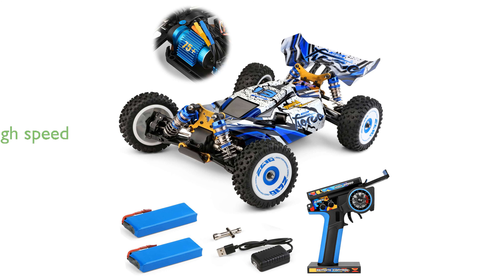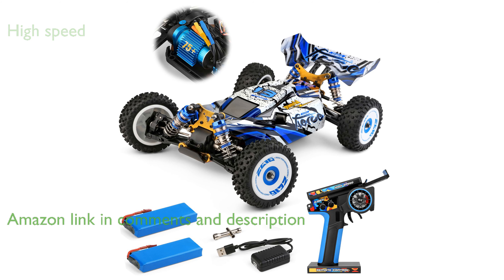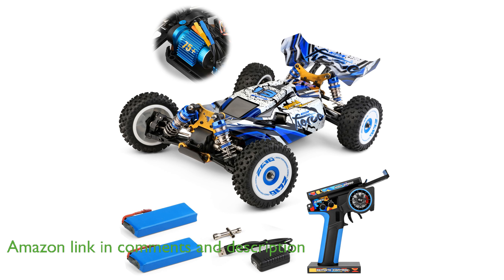The WLTOYS 1247V2 fast RC car boasts a powerful brushless motor and a 45-ampere electronic speed controller, allowing it to reach speeds up to 75 kilometers per hour.